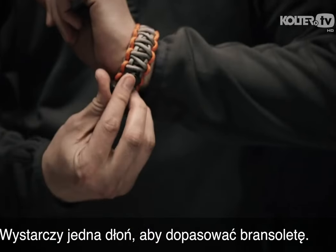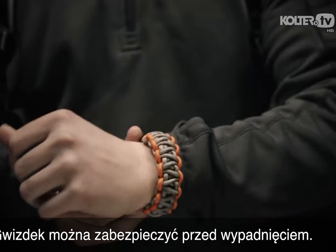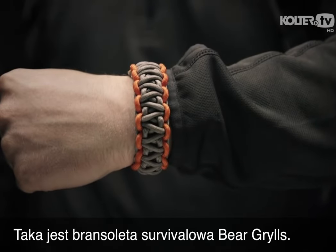It's easily adjustable with just one hand, and there's a strap to keep the whistle tucked in tight. This is the Bear Grylls Survival Bracelet.